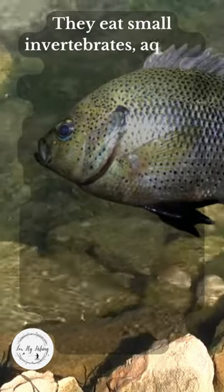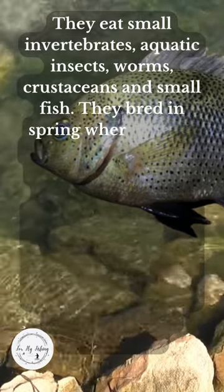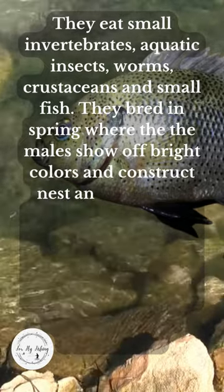They eat small invertebrates, aquatic insects, worms, crustaceans, and small fish. They breed in spring, where the males show off bright colors and construct nests, and guard the young until they can survive on their own.